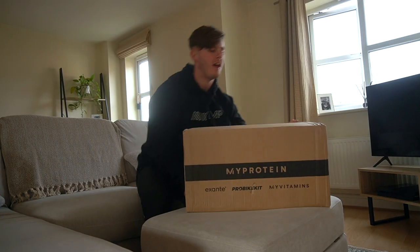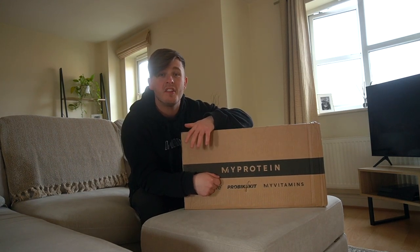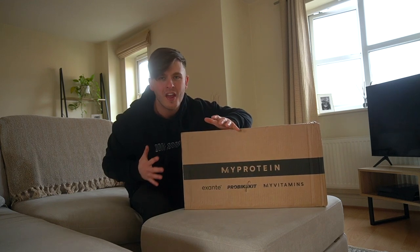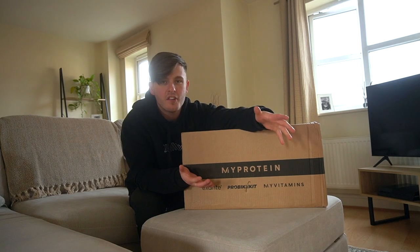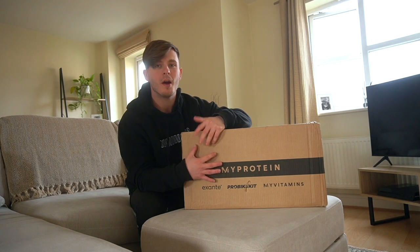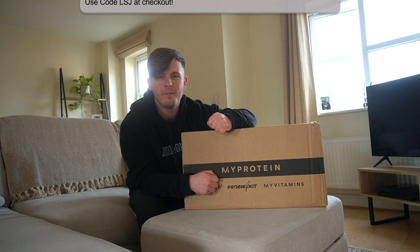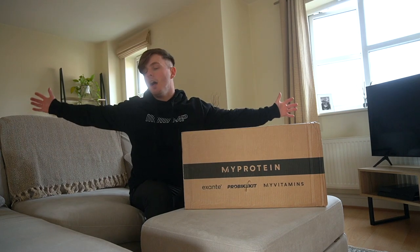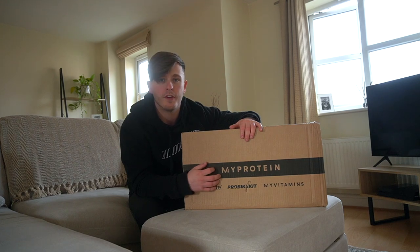Ladies and gents, what's up guys? Liam here. Welcome back to LSJ TV for the monthly MyProtein haul. Inside this box, I have all the goodies that I picked up from MyProtein this month. As you guys know, I've been working for MyProtein for quite some time now — it's been well over a year and we are going stronger than ever. Thank you guys so much for tuning in today and thank you for using the codes throughout the month. Without that, I would not be here filming this video and unboxing this box of cool stuff for you guys.